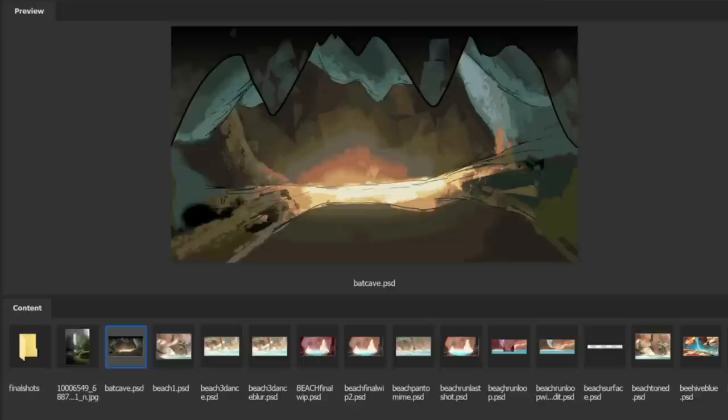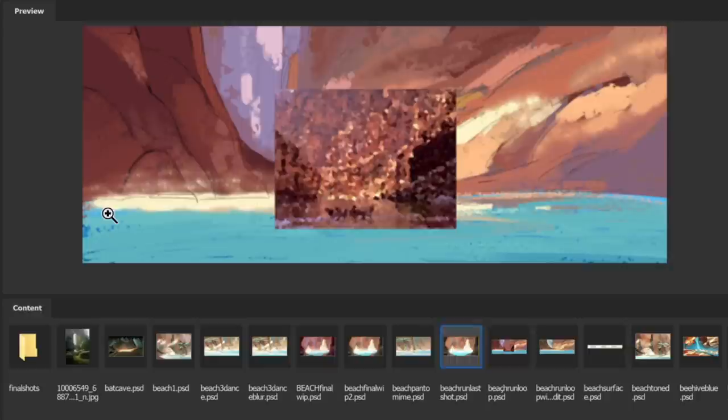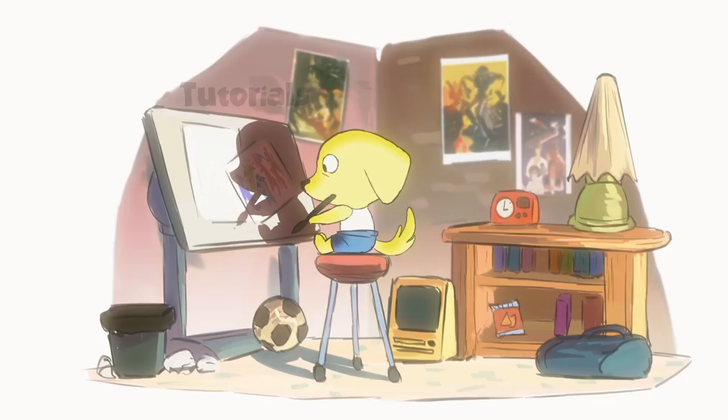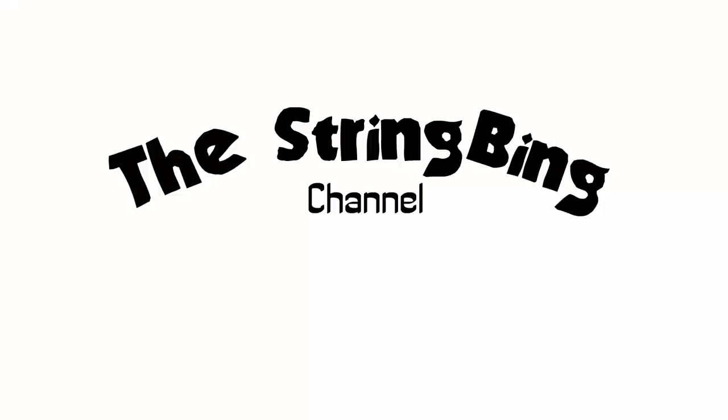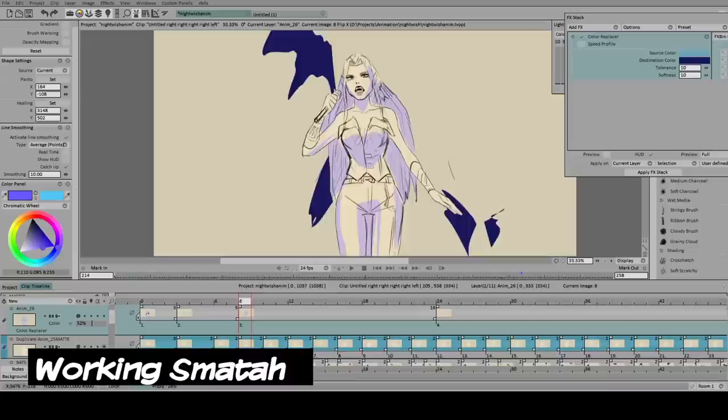What about getting work that's meant to be done within weeks? I get it done in just a few days, spending less time and energy. And this is why working smart and knowing how to do it is highly beneficial. Hey guys, this is Teriko Pantoa, and today I'd like to talk about working smarter and not harder when it comes to animation or art.